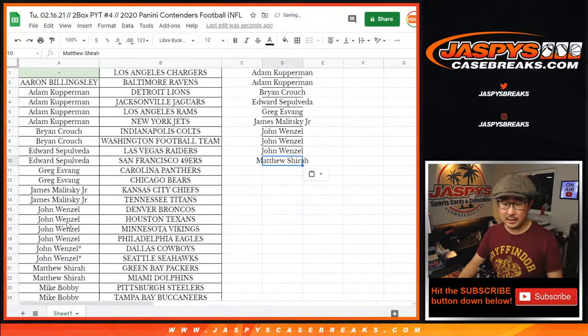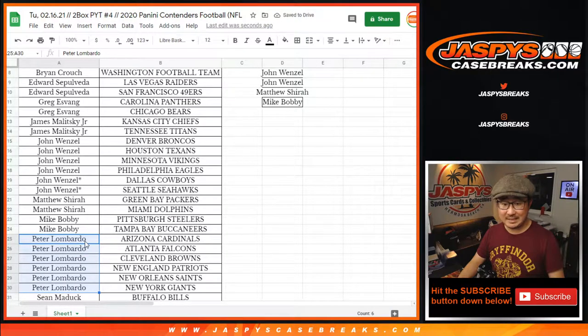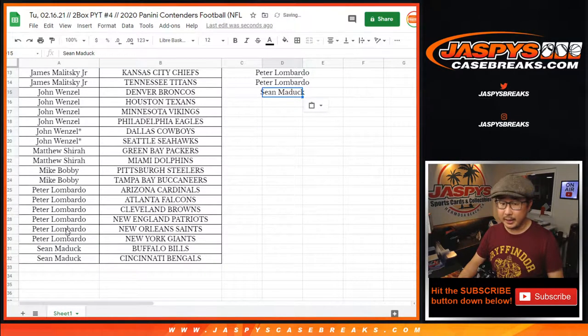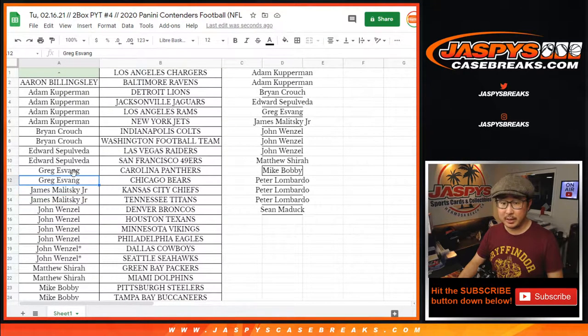Matthew bought two — that's an entry. Mike bought two — that's an entry. Peter bought six — that's three entries. And Sean bought two — that's an entry. So I've got Sean, Peter, Mike, Matthew, John, James, Greg, Edward, Brian, Adam.